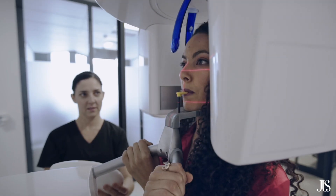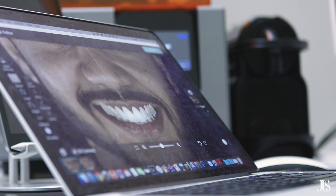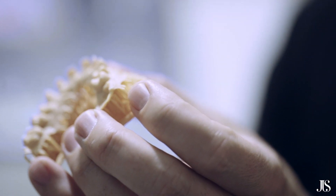It starts with a three-dimensional scan in the mouth. We can no longer take impressions. If you're going to manufacture something which has to be at an 8 micron accuracy, it is no longer good enough to just take impressions.